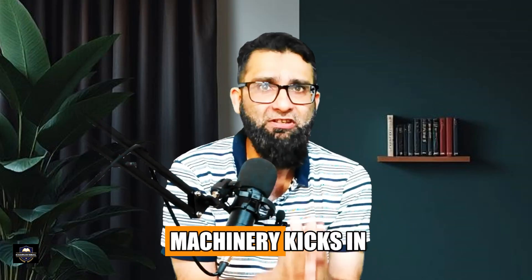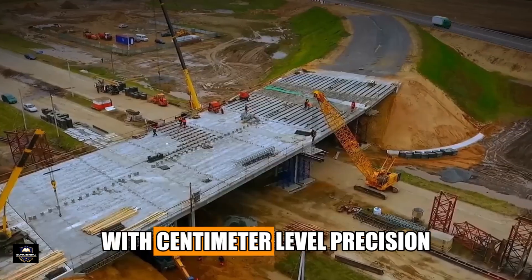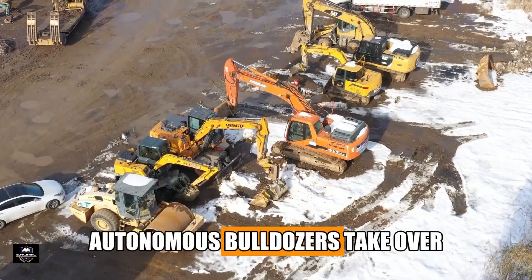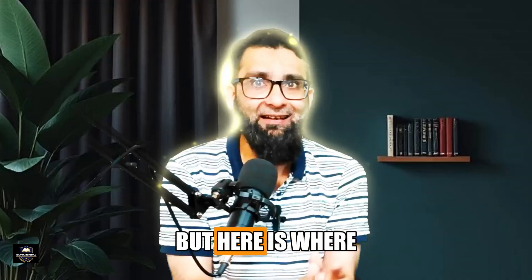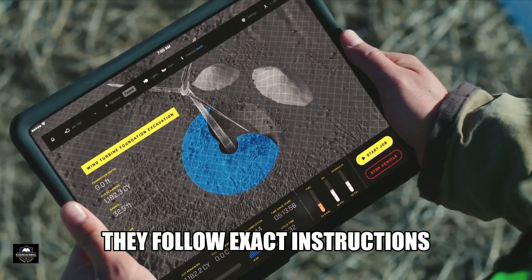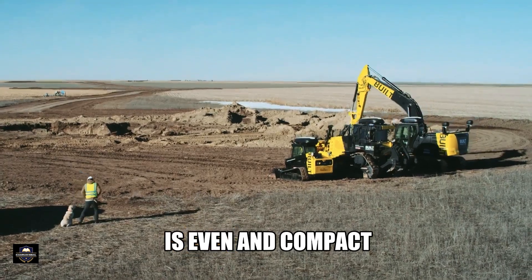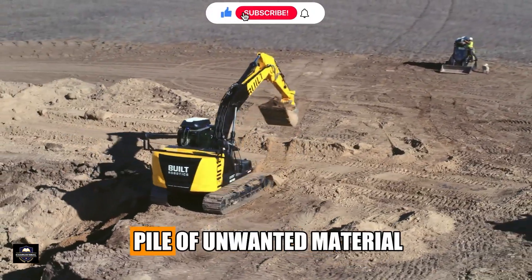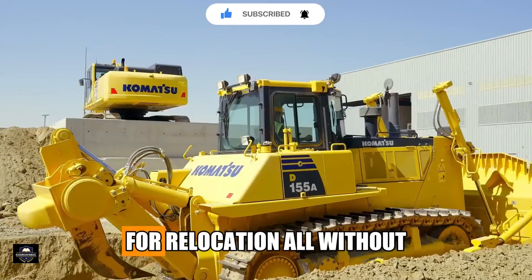From there, the autonomous machinery kicks in. The project deploys dozens of unmanned dump trucks that haul earth and rock to the site with centimeter-level precision, guided by China's Beidou satellite navigation system. Once materials are delivered, autonomous bulldozers take over, equipped with LiDAR scanners, 3D sensors, and AI-powered computers. The bulldozers follow exact instructions from the AI system, adjusting their angles and depth to ensure every layer is even and compact. They can also detect debris or inconsistencies — identifying unwanted material and loading it into autonomous trucks for relocation, all without human control.